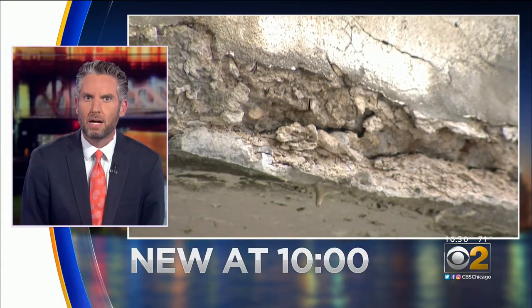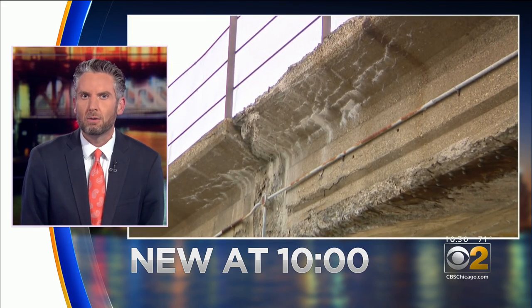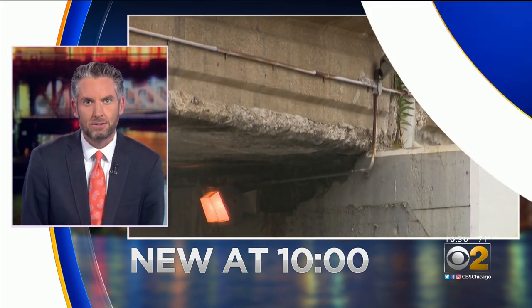We're asking what's up with this crumbling concrete on a north side viaduct. Cracked pillars, peeling paint — looks nasty, but is it dangerous? That's what Jefferson Park residents want to know. CBS 2's Marie Savedra took their fears to Union Pacific and got answers.